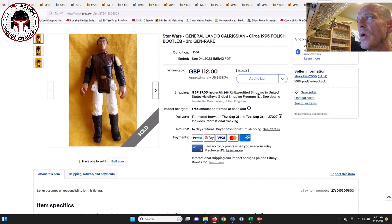Finally, I've got one Polish bootleg — a third-generation Polish bootleg from the mid-1990s for General Lando Calrissian. That one sold for about $140 US, which is 112 pounds. It was in really stunning condition, as most circa-1995 third-generation Polish bootlegs are, since it was towards the end of the manufacturing run for these bootlegs, so most of them are in really good shape.